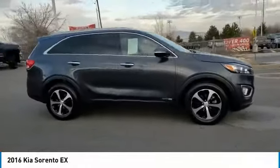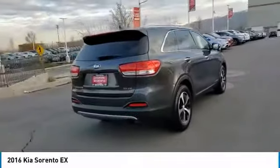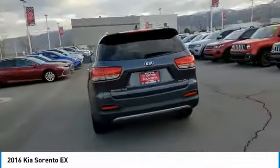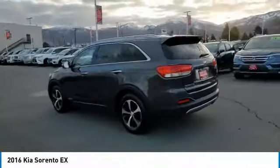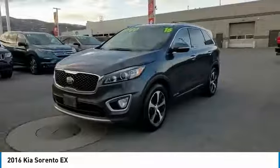We are pleased to show you the 2016 Sorento. The Kia Sorento is a comfortable riding, powerful, compact SUV loaded with impressive standard features. Take one look at its stylish, sleek design and you'll want to cross over to a Sorento.